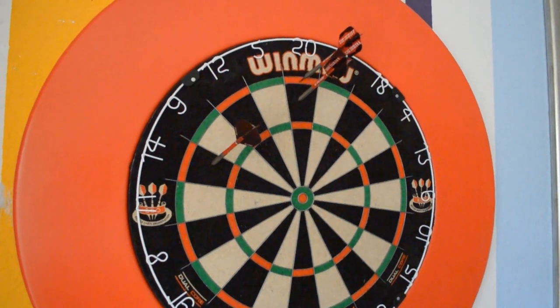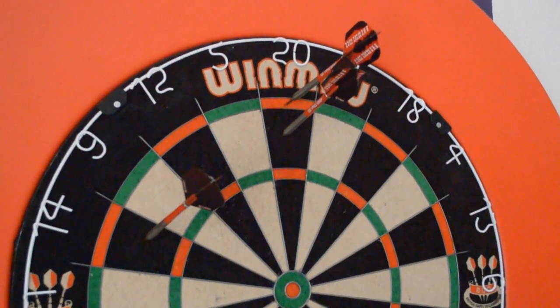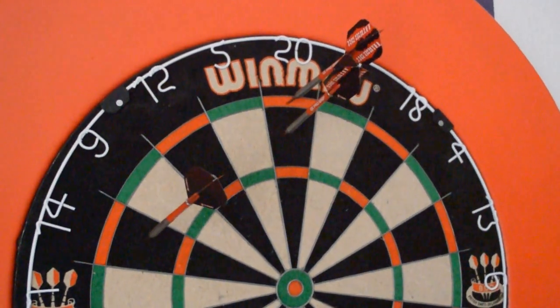If you don't hit the triple 14, that's one way to go: single 14, single 20 and double 20.